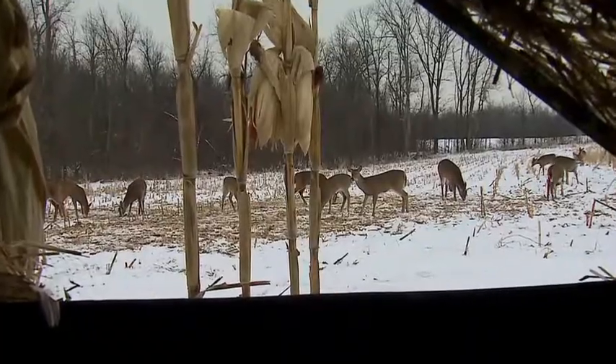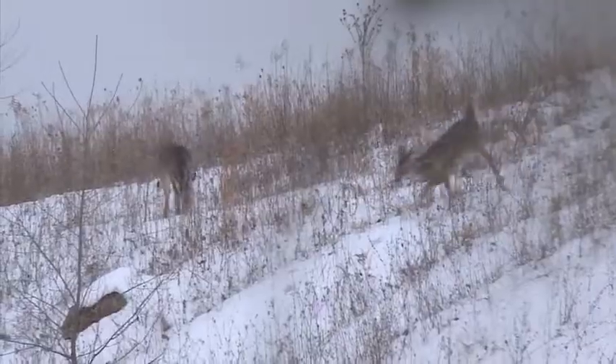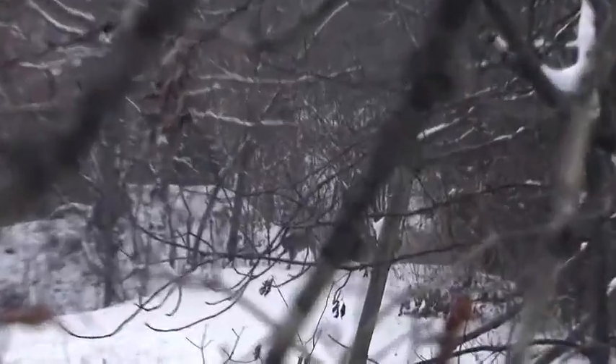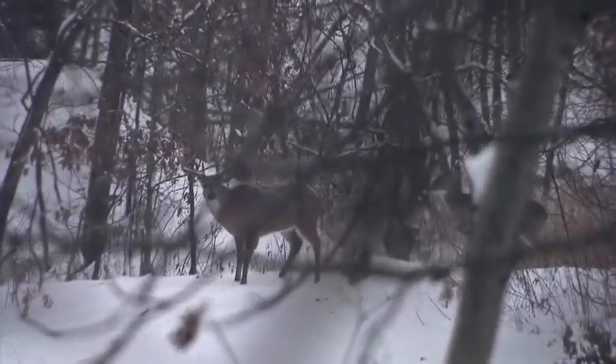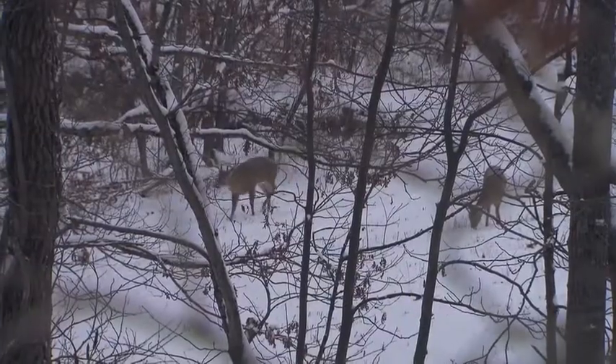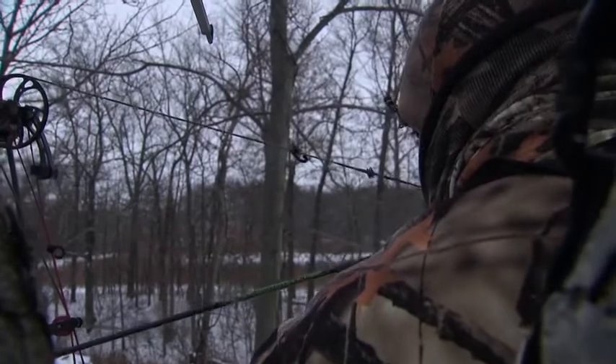When you've got a front coming in, deer are going to be up on their feet feeding before that storm comes in. They'll hunker down for 24 hours while that storm is going on — they won't be feeding, they'll just lay up and use their body fat to survive. Whenever that front pulls out, they're back on their feet again, pounding that food source. Right before a front or right after, it's usually the most active deer movement, and that increases your chances of having an opportunity on a good buck.